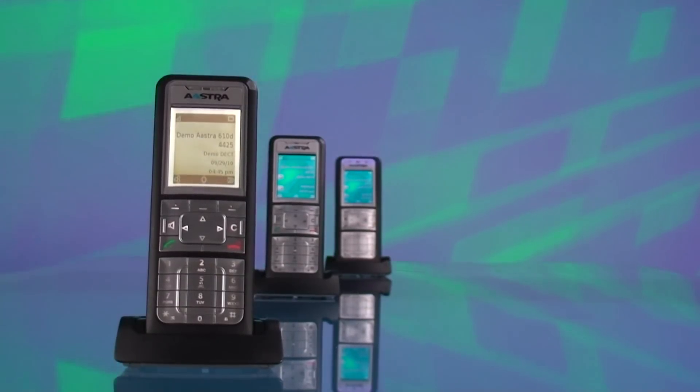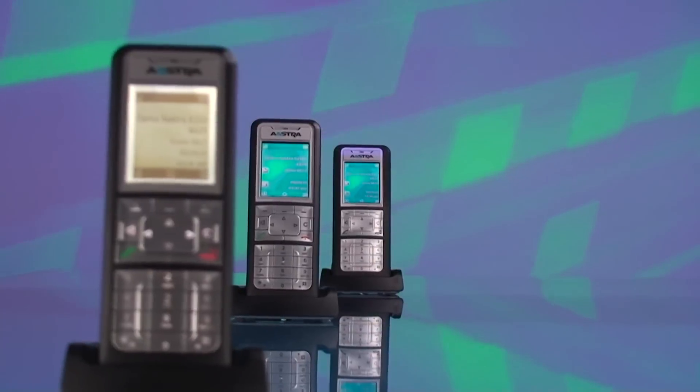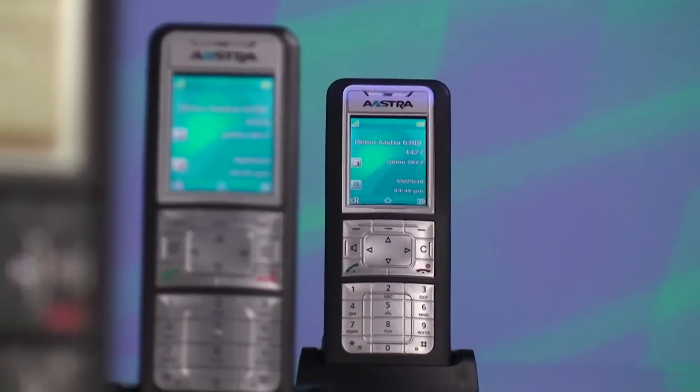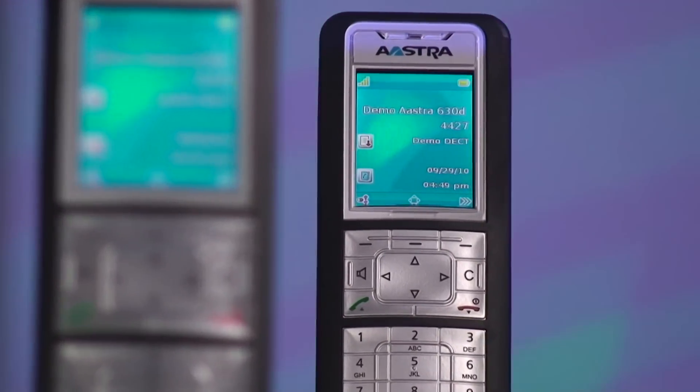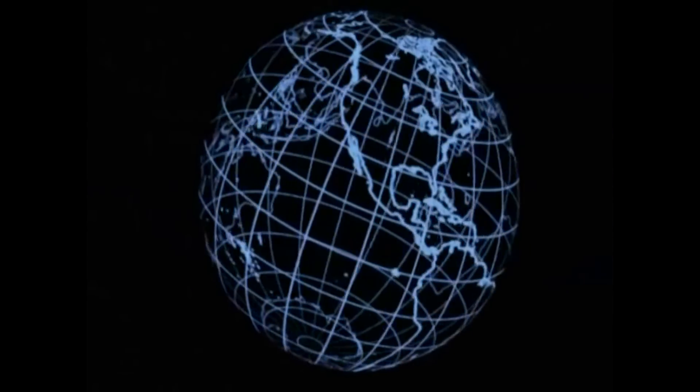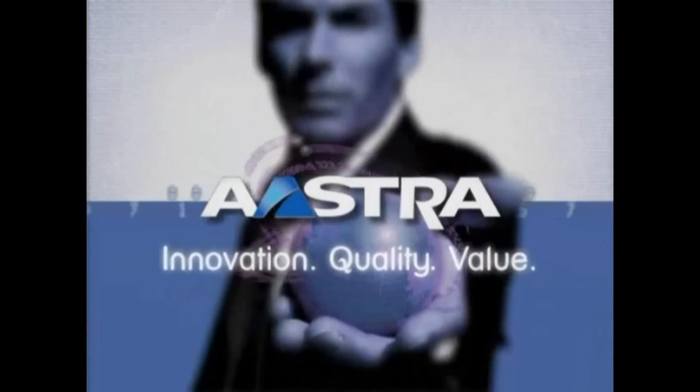Astra — the SIP DECT mobility solution provider. For all of us here, we would like to thank you for your interest in Astra. For more information on our award-winning products, please visit our website at www.astra.com.